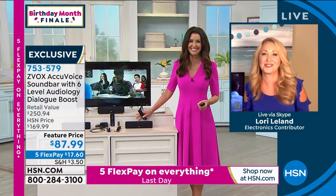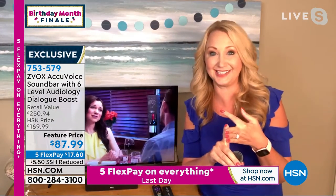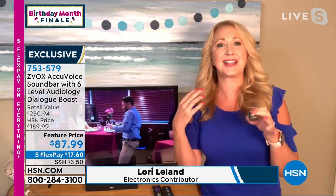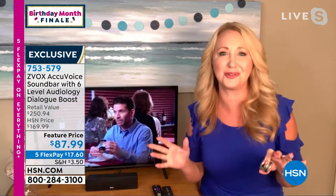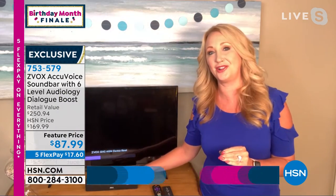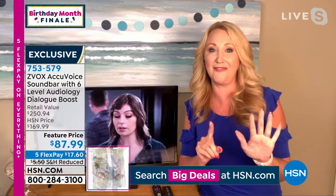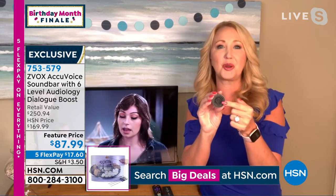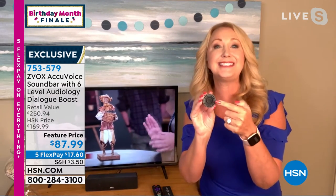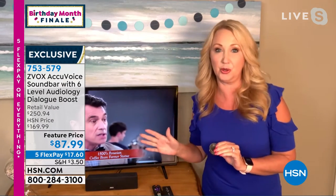Welcome in, Lori. A marriage saver, relationship saver — or sanity saver if you're just watching TV on your own, because now you don't have to rewind TV or ask 'what did they say?' or turn on closed captioning. With Z-Vox, this changes everything. That AccuVoice voice clarification technology gives you six different levels. One of the big problems right now is the teeny tiny speakers — that's all they have room to put into flat screen TVs. They're gorgeous, but so skinny there's no room inside for a speaker that can deliver satisfying sound.